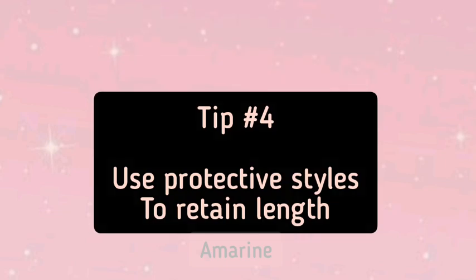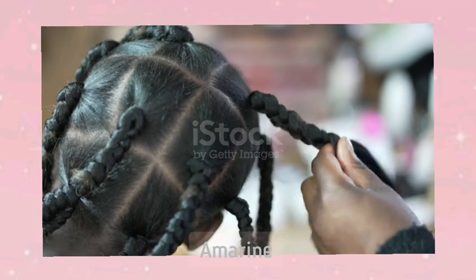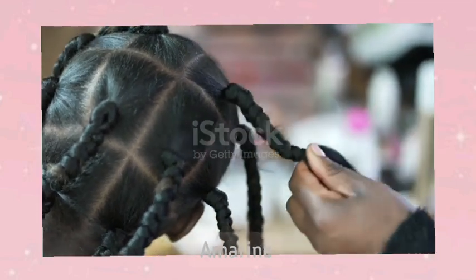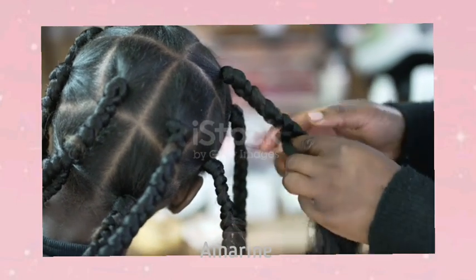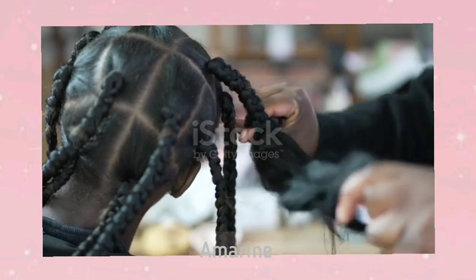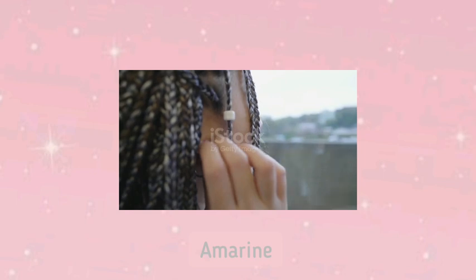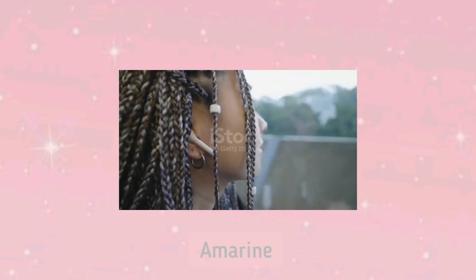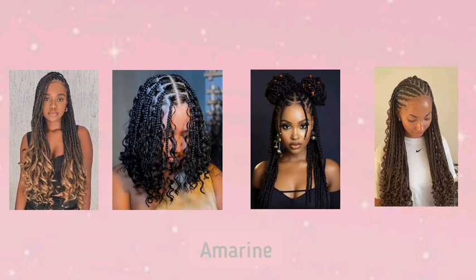Tip 4: Use Protective Styles to Retain Length. Protective styling is another key part of growing and maintaining healthy natural hair. These styles, like braids, twists, and buns, keep your ends tucked away and reduce how much you manipulate your hair. When your hair is left alone, it's less likely to break, but it's important to avoid overly tight styles, which can cause tension and damage. Also, make sure to moisturize your hair and scalp regularly while it's in a protective style. Even when in a protective style, keep your scalp clean and moisturized. A healthy scalp encourages hair growth and helps your hair stay strong.